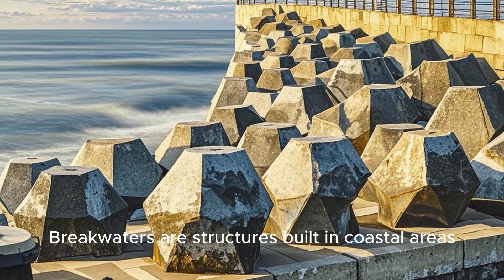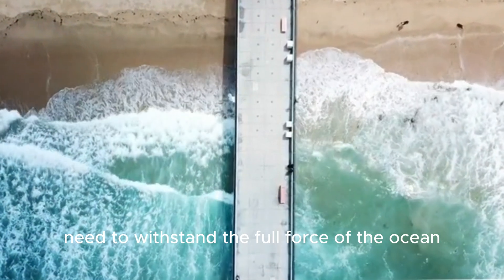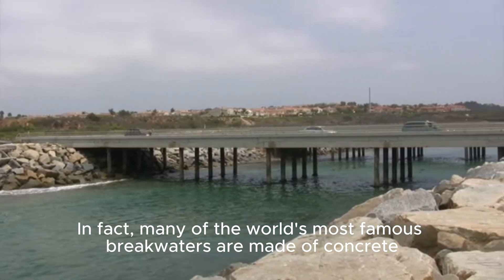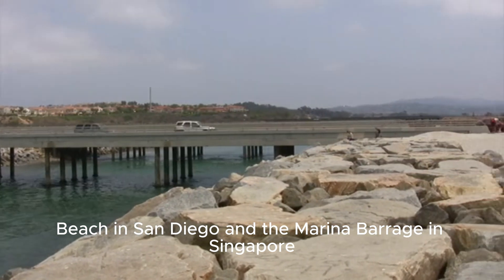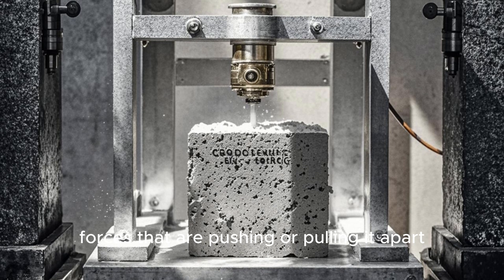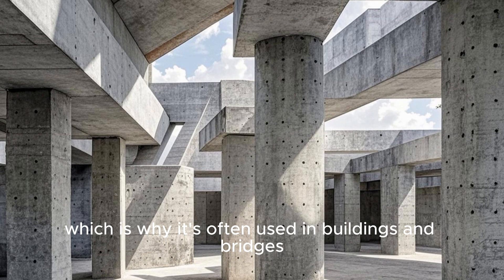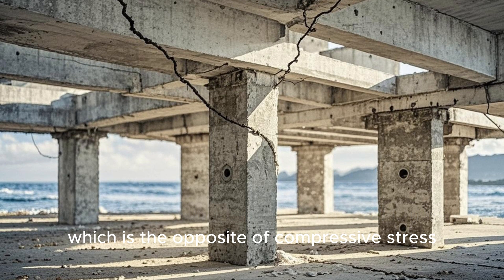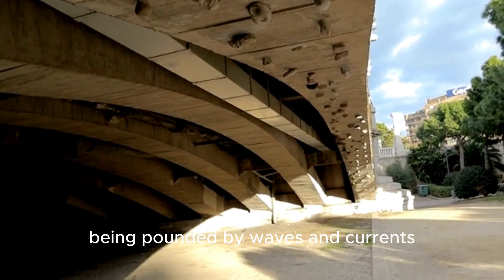Breakwaters are structures built in coastal areas to protect harbors and beaches from the damaging effects of waves and currents. They're typically massive structures that need to withstand the full force of the ocean, and concrete is more than up to the task. In fact, many of the world's most famous breakwaters are made of concrete, such as the West Bank Imperial Beach in San Diego and the Marina Barrage in Singapore. Concrete's durability in marine environments is also due to its high compressive strength — its ability to withstand forces that are pushing or pulling it apart. However, concrete is not very good at handling tensile stress, which is the opposite of compressive stress. Tensile stress can cause concrete to crack and break, which is not good for a structure constantly being pounded by waves and currents.